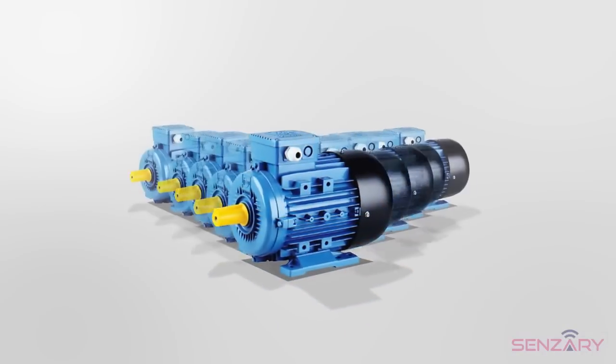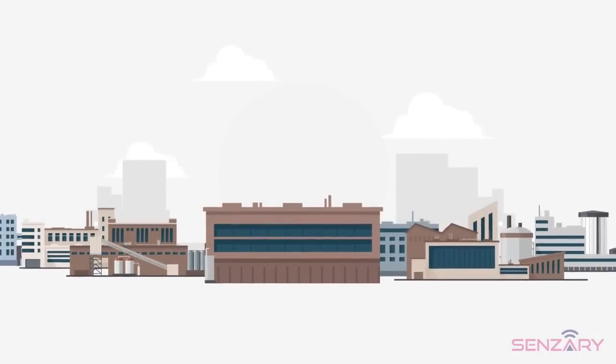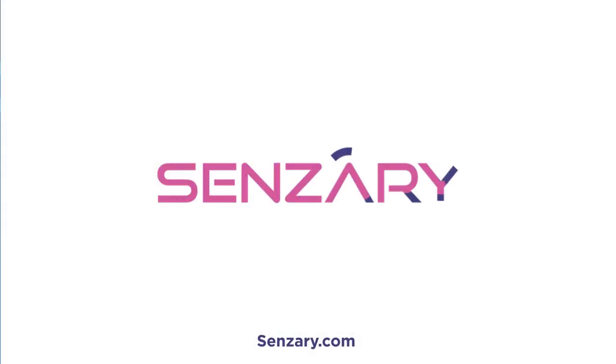It is also possible to benchmark thousands of machines, aggregate hundreds of sites quickly and under a single pane of glass with Sensory. For more information, visit us at Sensory.com.